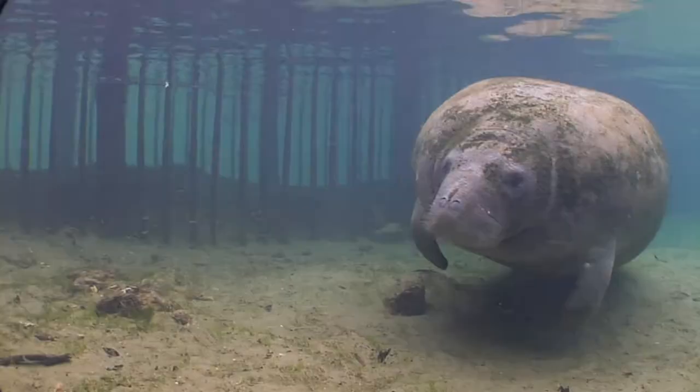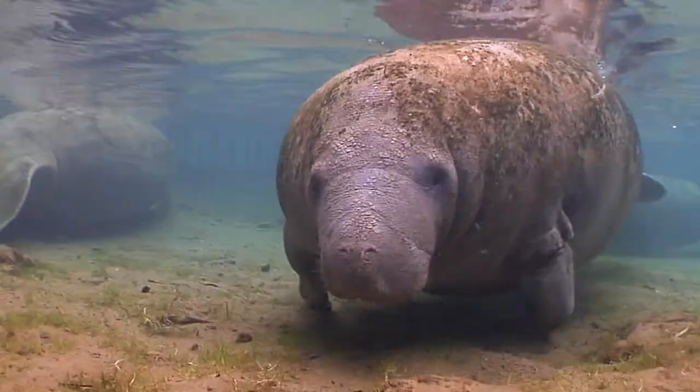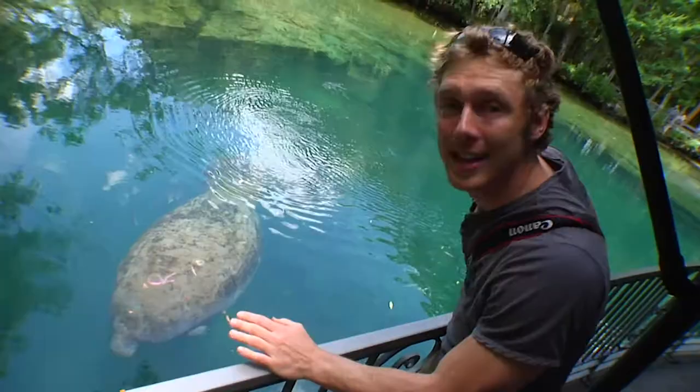Have you ever wondered how living things that look so different can be related? Like the manatee here is related to the elephant and even the hyrax.